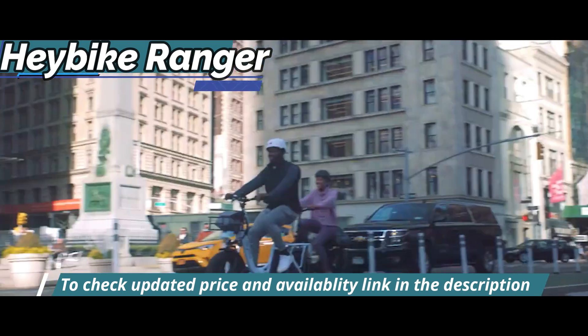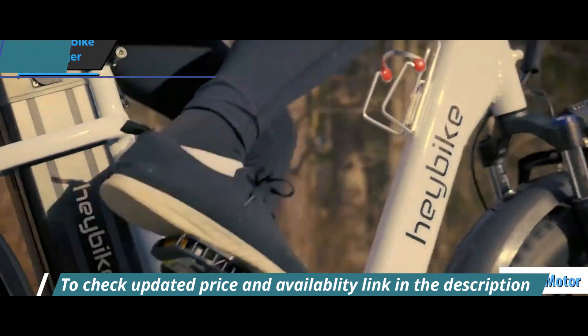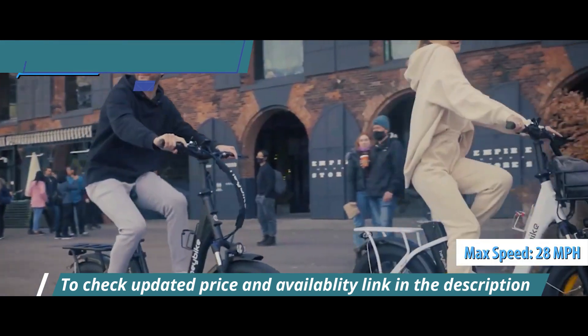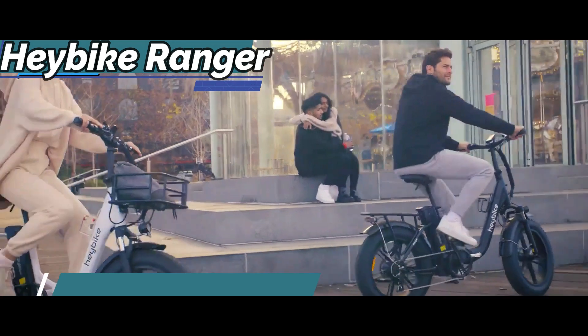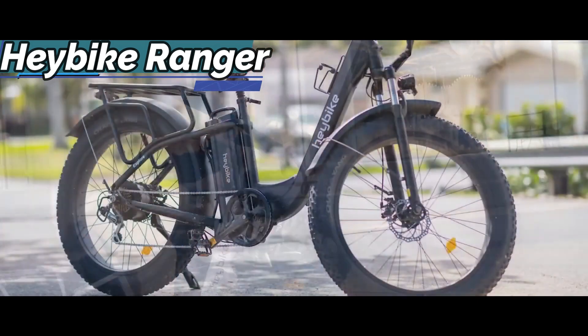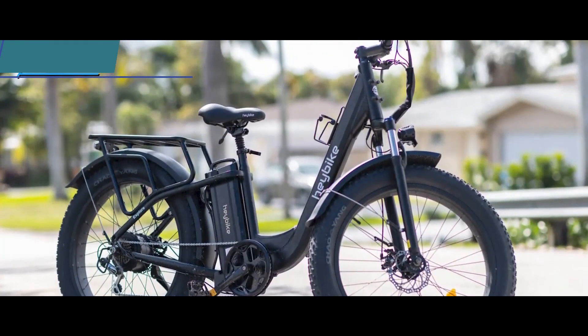In addition to the large battery, the Ranger is equipped with a 500-watt brushless motor that can propel it to a top speed of 28 miles per hour. This speed limit is in effect due to the fact that it's a Class 3 e-bike. In addition to the impressive battery and motor specifications, the large backlit display shows all the essential information, such as mileage, speed, and battery charge status.